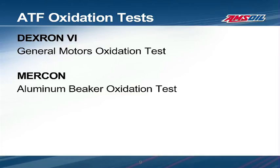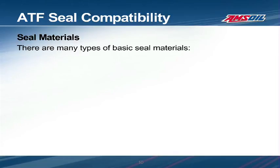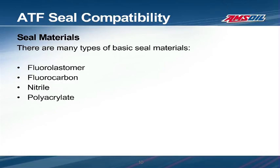Seals are just as important as any other component of the transmission, and they are not overlooked in fluid specifications. Each manufacturer uses one or several seal materials throughout their transmissions. These may be off-the-shelf materials or specially formulated materials specific to the manufacturer, and the fluid used in the transmission must be chemically compatible with them. Typical seal materials include fluoroelastomer, fluorocarbon, nitrile, and polyacrylate. To test compatibility, these materials are soaked in the test transmission fluid at a temperature and time specified by the manufacturer. At the end of the test, the material hardness, volume, and elongation are checked against the specification limits. Most often, the best results are achieved when the material swells slightly and softens.